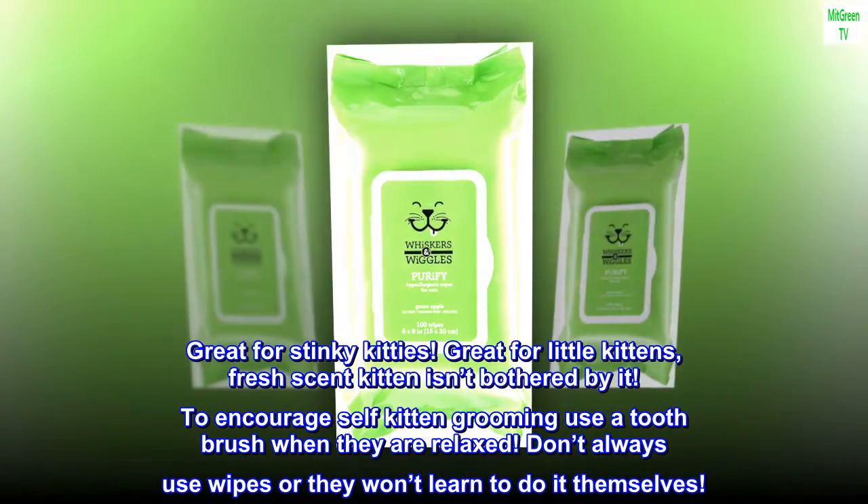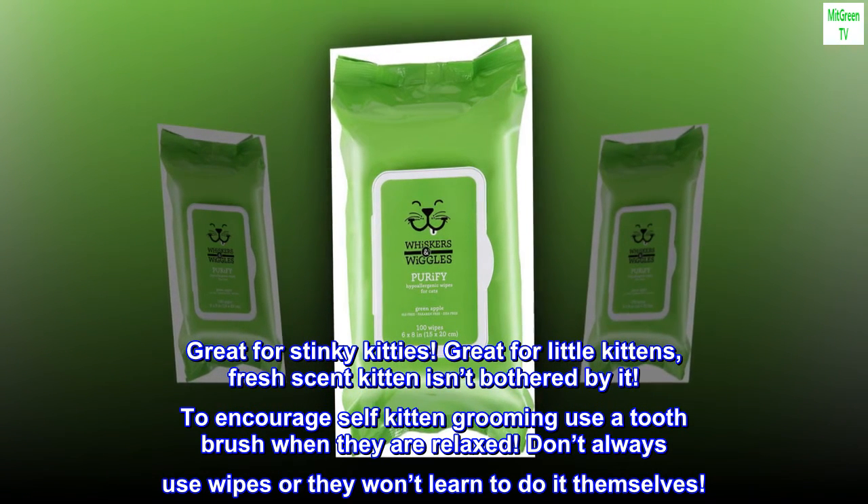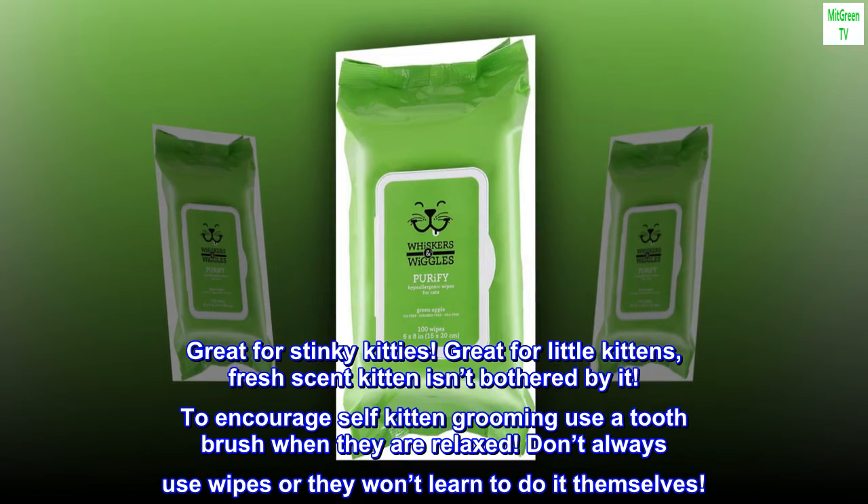Top reviews from the United States: 'Gentle — great for stinky kitties.' 'Great for little kittens, fresh scent, and kitten isn't bothered by it.' Tip: to encourage self-grooming, use a toothbrush when they are relaxed. Don't always use wipes or they won't learn to groom themselves.